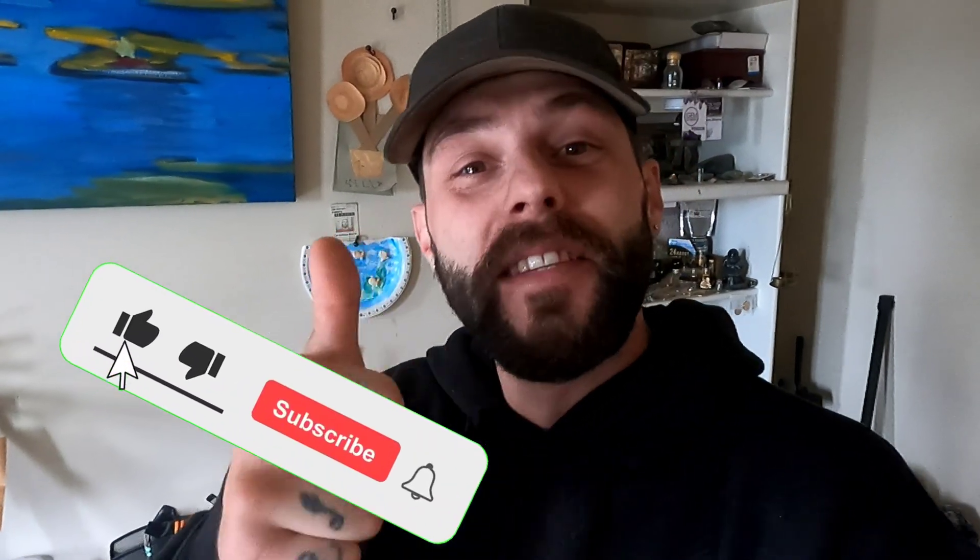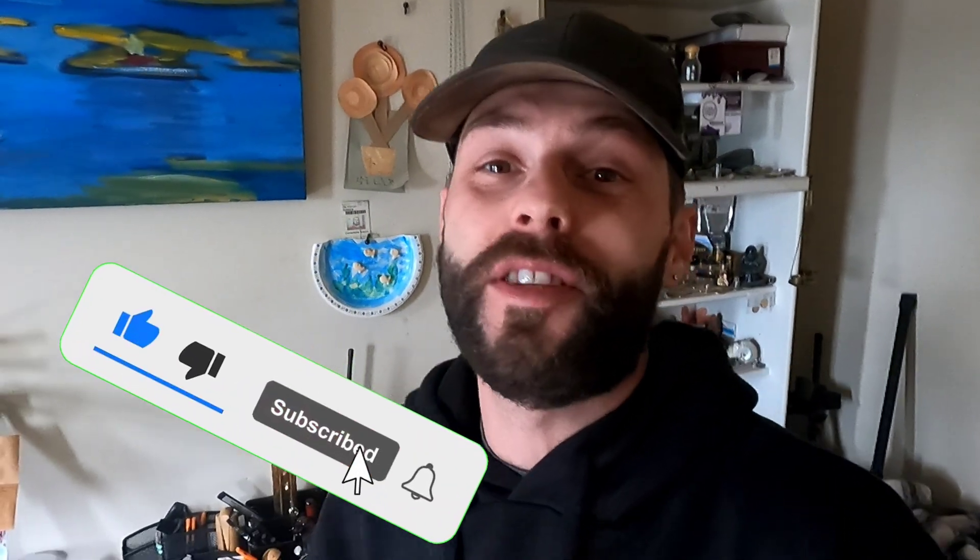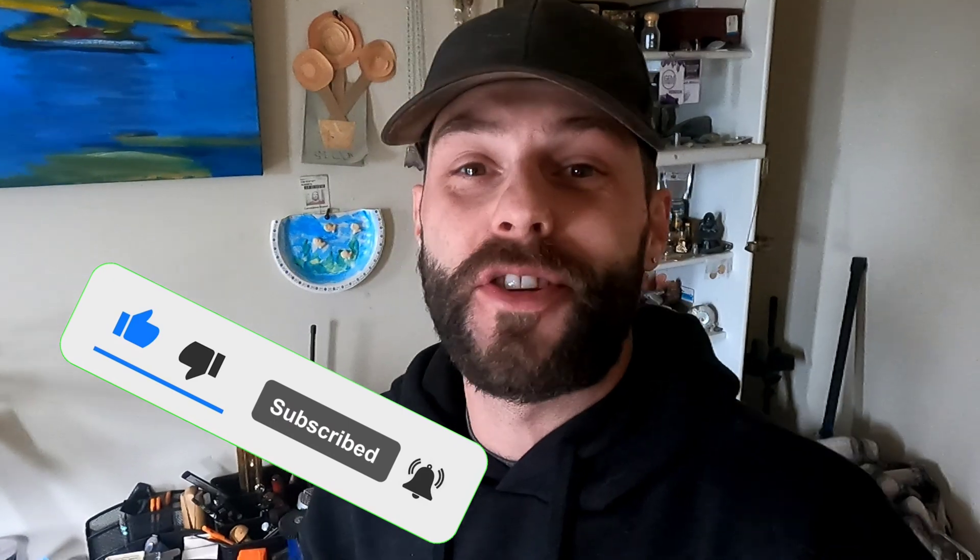Well guys, that's a wrap! I hope you all enjoyed that video on how to do a specific gravity test on your maybe-jades and the jades you have laying around at home — it's a really good way to solidify the knowledge that a piece is jade. If you enjoyed the video, please leave a thumbs up, leave a comment, and subscribe to my channel. I have a lot of awesome adventures coming up in the near future. Till the next one!